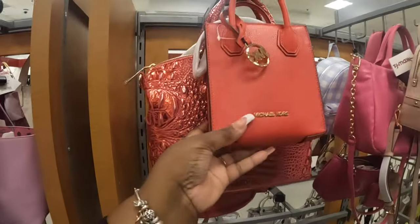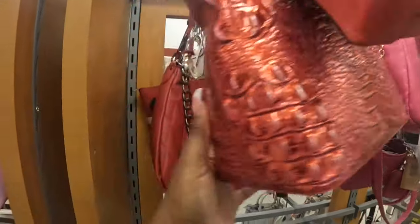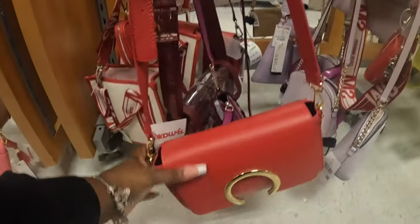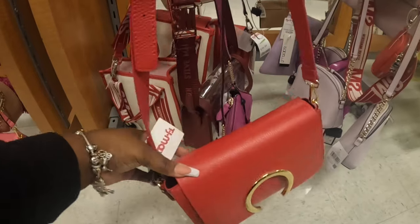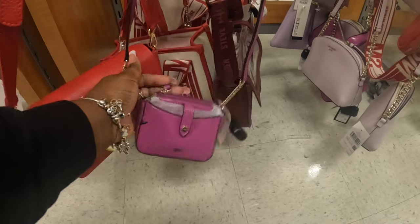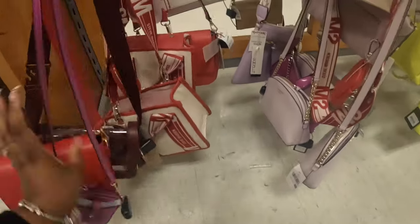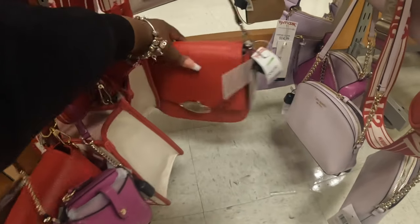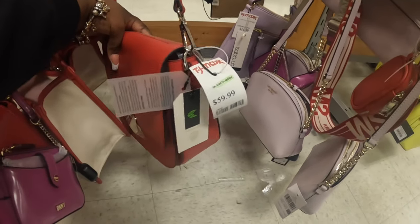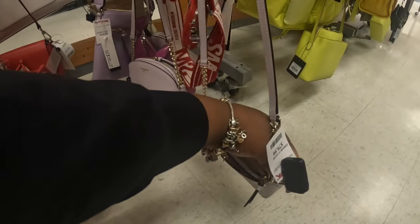Michael Kors in the red — we did see that one in the blue. Brahmin $150. Michael Kors in the red again, $120. This is marked down to $48. DKNY little crossbody marked down to $20, it was $25. What's this bag for $60? I'm trying to see the name, I can't make it out. And then a little Kate Spade, $80.